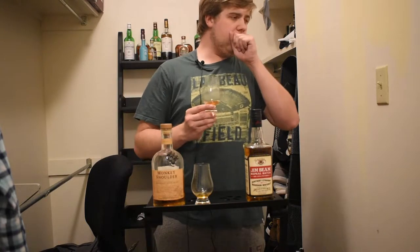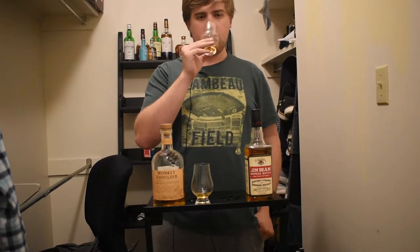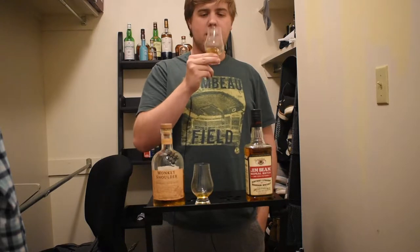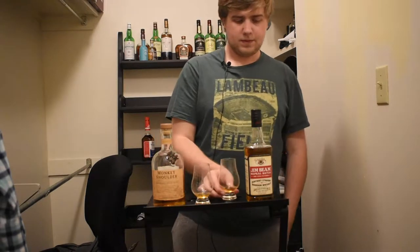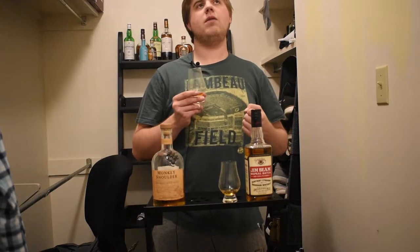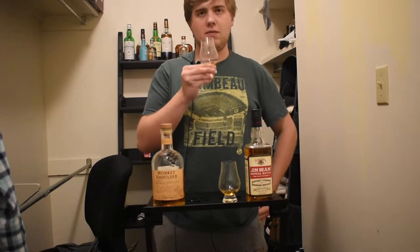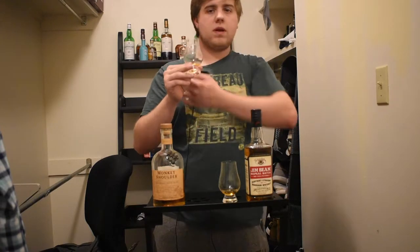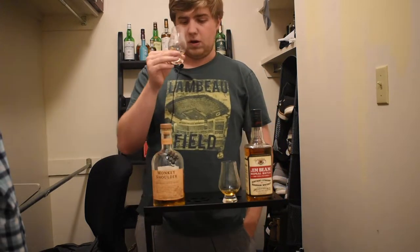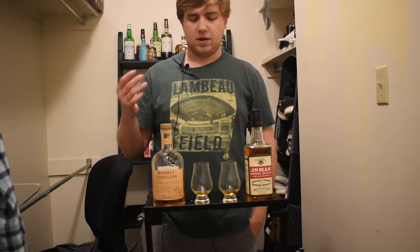Starting with the Repeal Batch on the nose — I got that Jim Beam peanut butter note. It's kind of weak but it's classic Jim Beam on the nose, a little nuttier, a little more like peanut butter on the nose than your classic Jim Beam. Now resetting my nose — Monkey Shoulder smells like sweet butterscotch, malty. Classic scotch notes, it's complex for its price but not overly complex. This is going to be hard to choose because I already know I like both of these.